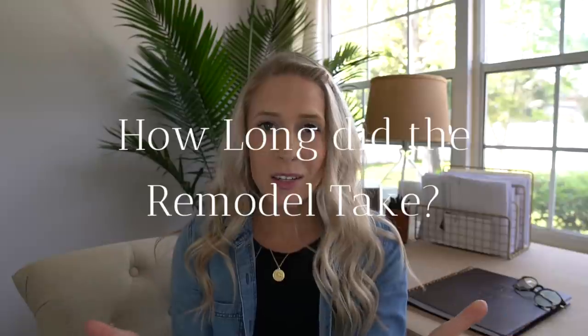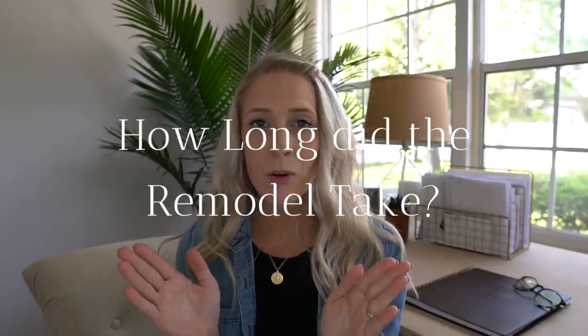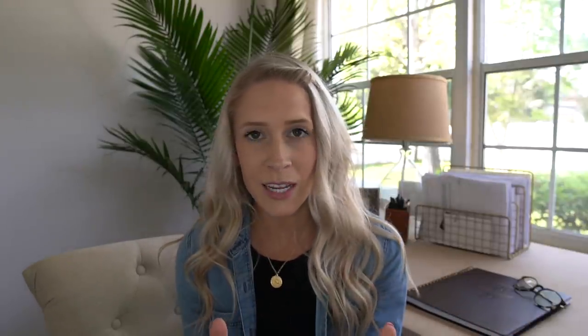Next, how long did the remodel take us? It took us about twenty full eight-hour days. This was in a two-month span, but we had other projects we were bouncing around — so about twenty full eight-hour days.